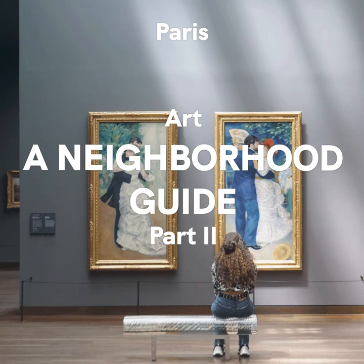The 20th arrondissement — La Bellevilloise. We've made it all the way around the spiral of Paris's arrondissements, and now we're in the 20th, a Bohemian corridor right out in the east of the city. This is the home of one of my favorite venues in Paris — La Bellevilloise.